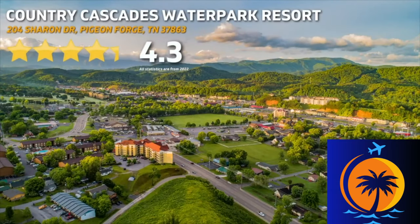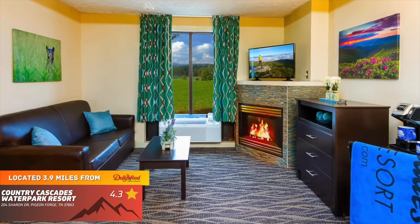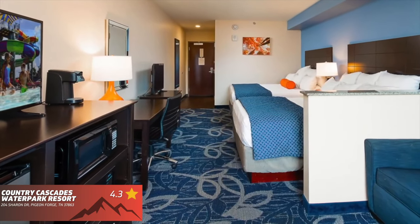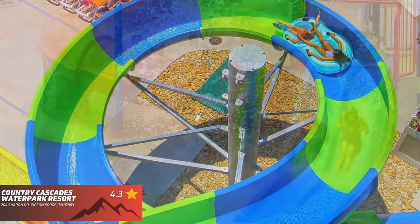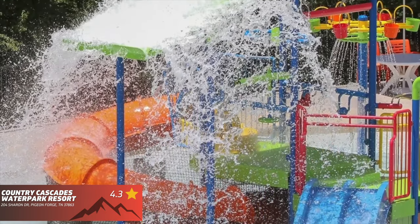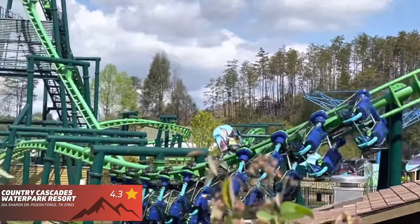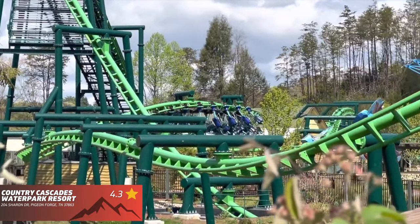Next up, we have Country Cascades Water Park Resort, which features a 4.3 out of 5 star rating on Google. This water park resort offers everything when you think about the word fun. While it might not be as large as some of the other water parks in the area, you cannot beat the value that you get when you stay here. The hotel offers clean rooms, a very helpful staff, and is located just off the parkway.